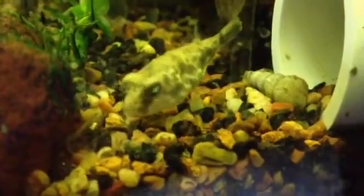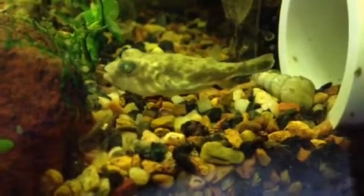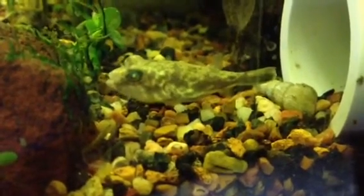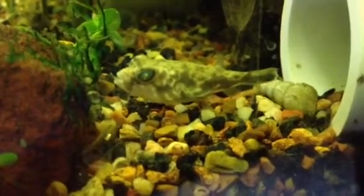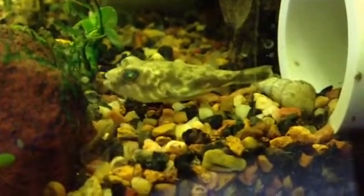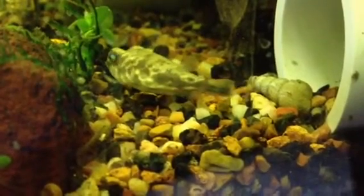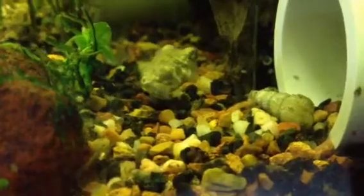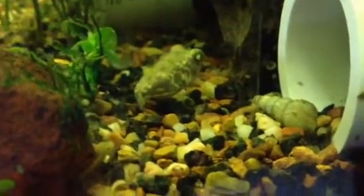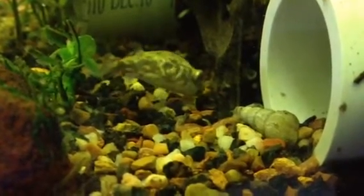I'm just gonna let this video roll out and you can watch them a little bit — maybe you can catch them crunching on a snail again. It's cool. I don't know if the video picks it up, but you can actually hear him crunching the snails. Another puffer I'd like to keep is a hairy puffer, or some people call it a twig puffer.